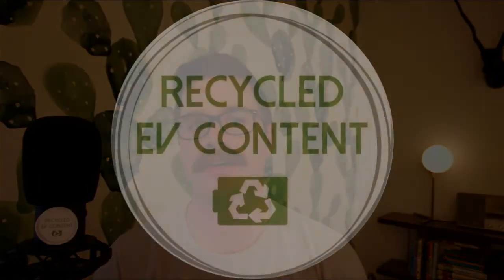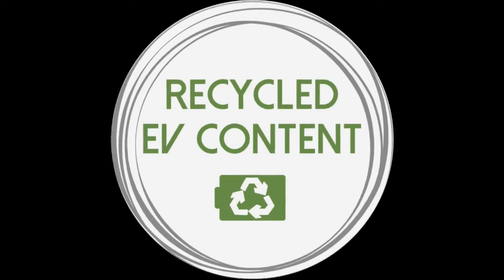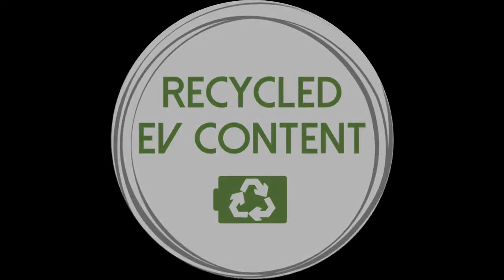Welcome to Recycled EV Content, demystifying the complex world of battery recycling and breaking down the technical so you don't have to. I'm Scott and I'm so glad you're here.